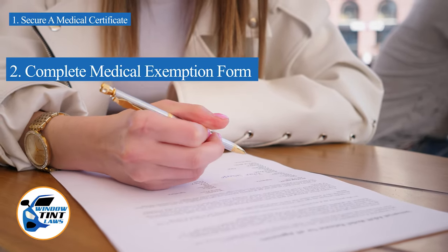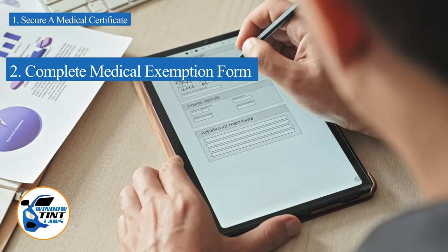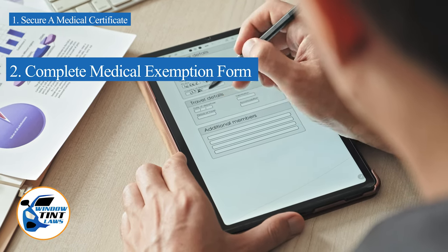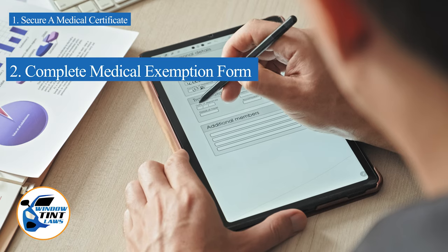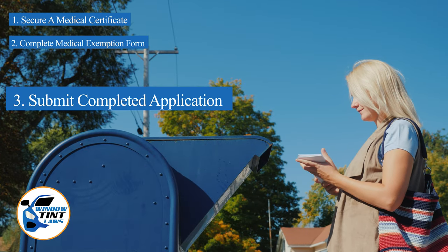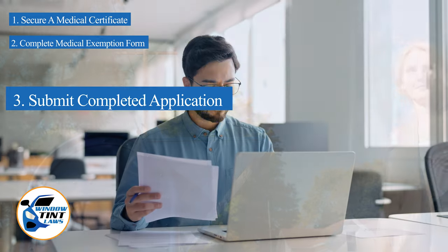Next, complete the medical exemption application as provided by the Rhode Island DMV or Department of Public Safety. Answer all questions thoroughly and attach the required documents, such as the medical certificate. Submit the completed application to the appropriate State Department, which may be done by mail, in person, or online in some jurisdictions.